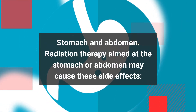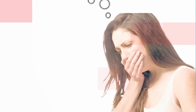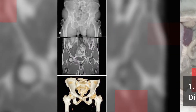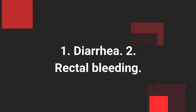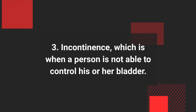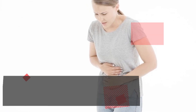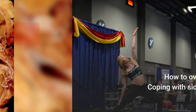Radiation therapy aimed at the stomach or abdomen may cause these side effects: 1. Nausea and vomiting, 2. Diarrhea. Radiation therapy aimed at the pelvis may cause these side effects: 1. Diarrhea, 2. Rectal bleeding, 3. Incontinence, which is when a person is not able to control his or her bladder, 4. Bladder irritation.